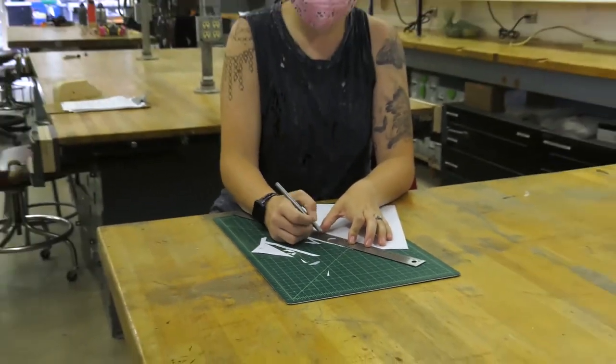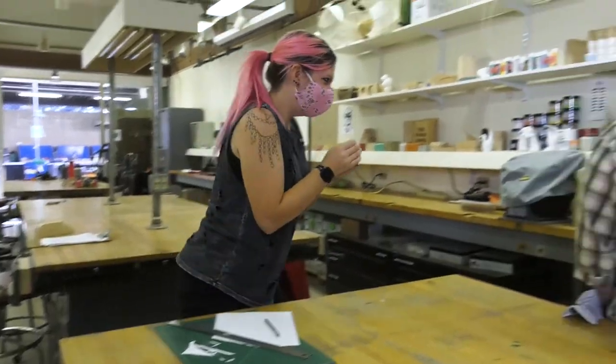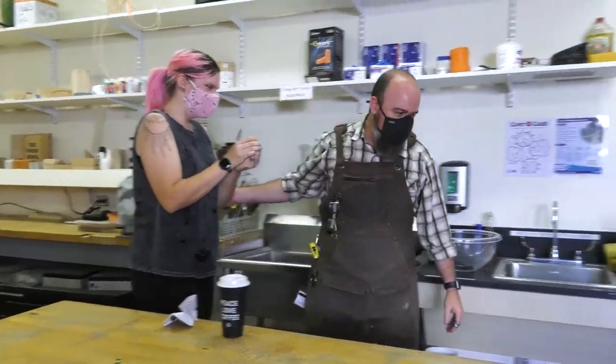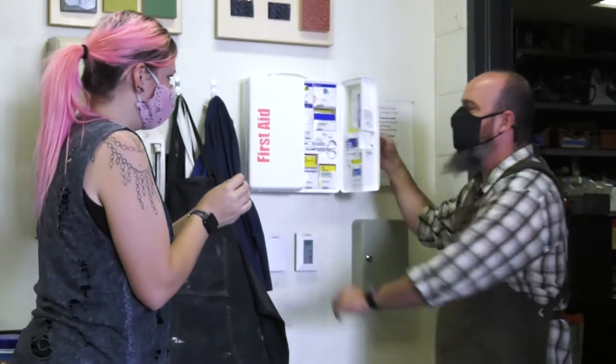Always report any injury, no matter how minor, immediately to your instructor or the lab technician, then go to the Student Health Center for treatment if necessary. Know where the first aid box is located in the studio.